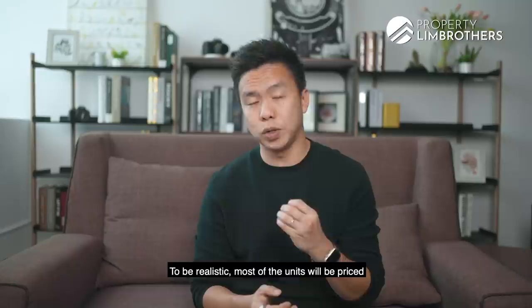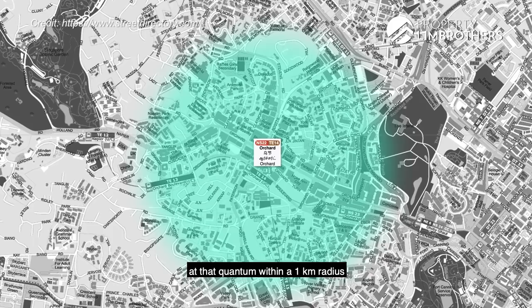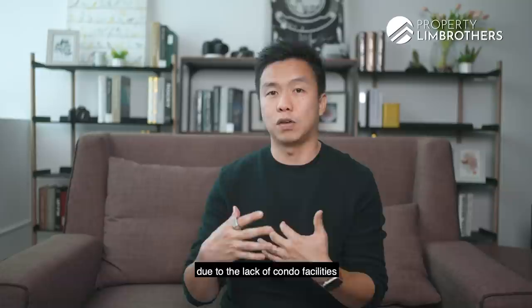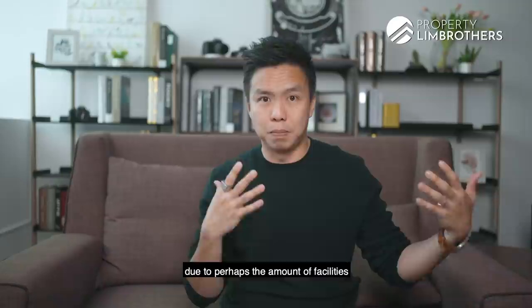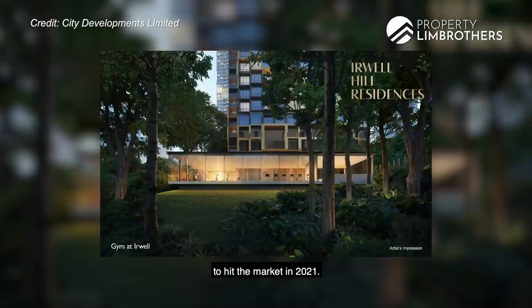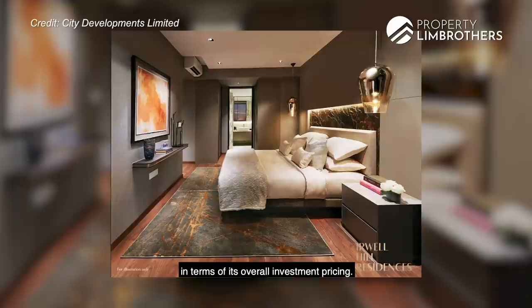To be realistic, most units will be priced between $1 to $1.1 million onwards, which is still attractive because there are currently no new launch condos at that quantum within a 1km radius of Orchard MRT. Resale condos at that price range, although freehold, are typically boutique condos with perhaps lower rental yield due to lack of condo facilities compared to bigger scale developments. Larger developments sometimes have a higher take-up rate during tenancy transition and a lower vacancy period due to the amount of facilities offered to tenants.